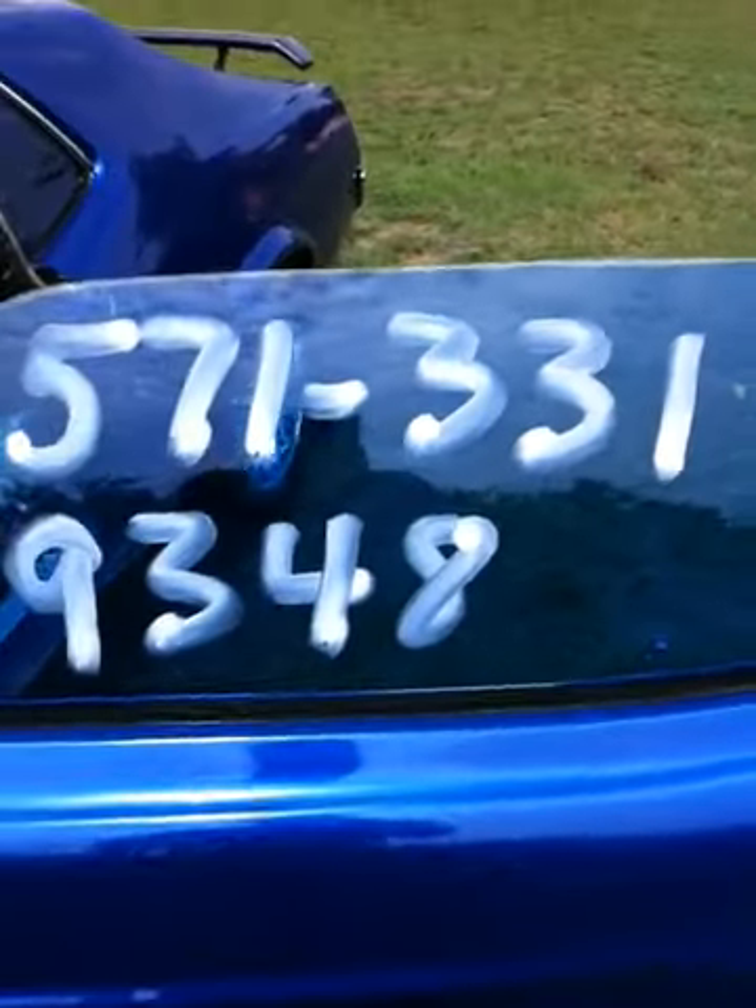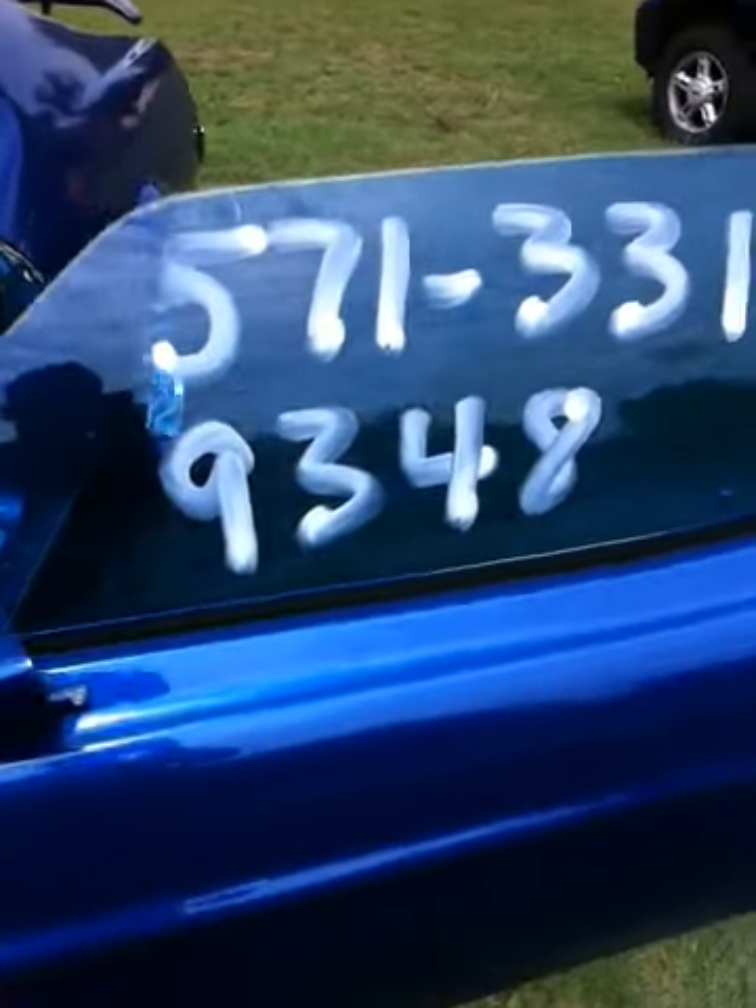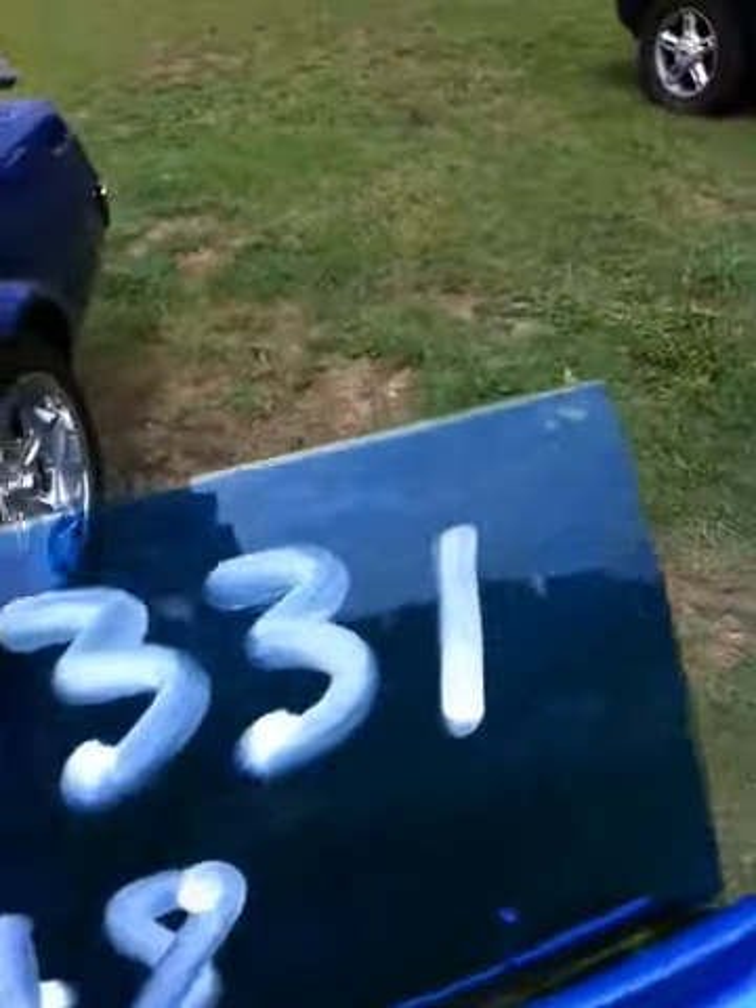There's the phone number. Asking price is $10,000 — make an offer.